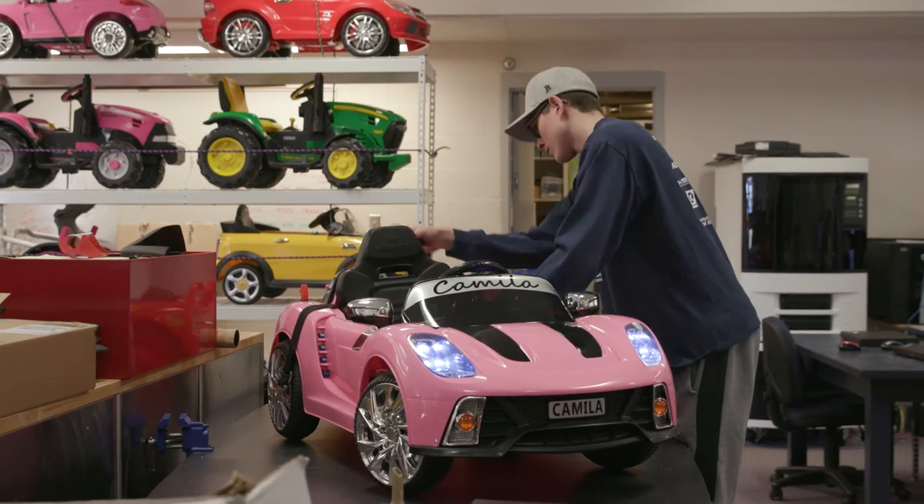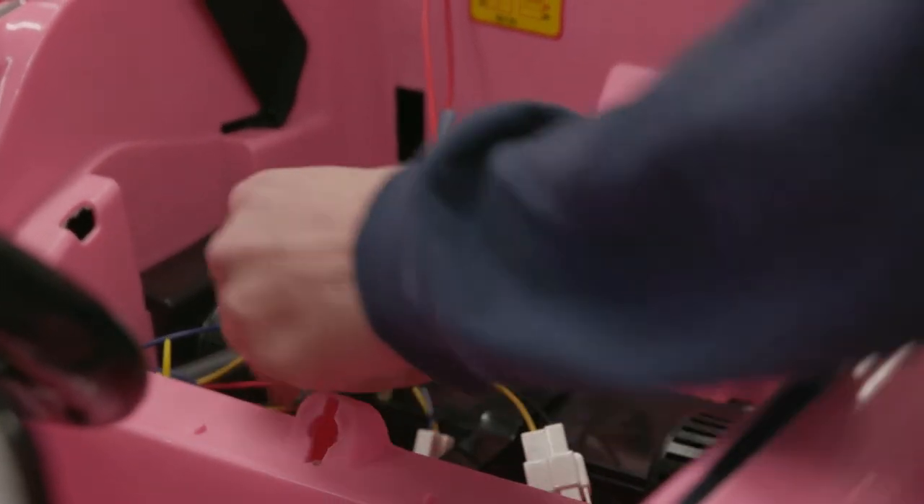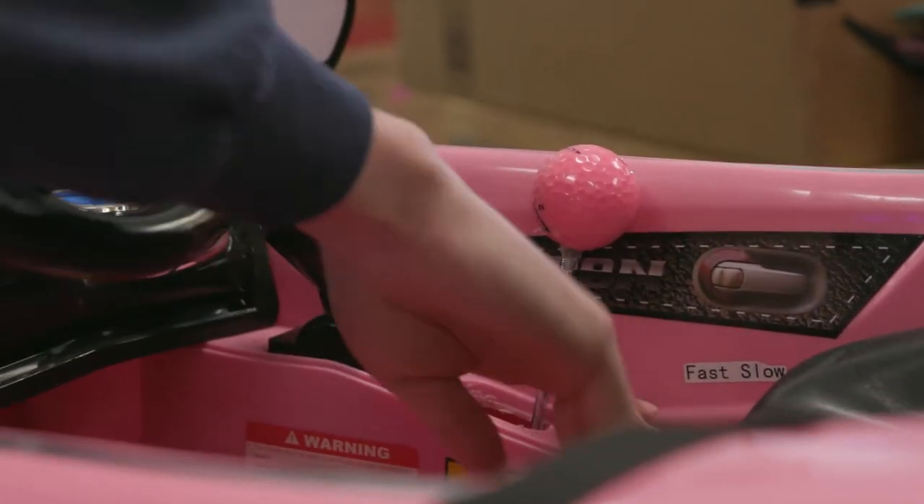We designed Power Wheels and modified them for kids with physical disabilities. I learned how to work with people with physical disabilities, and it also made me feel great because we're helping out kids.